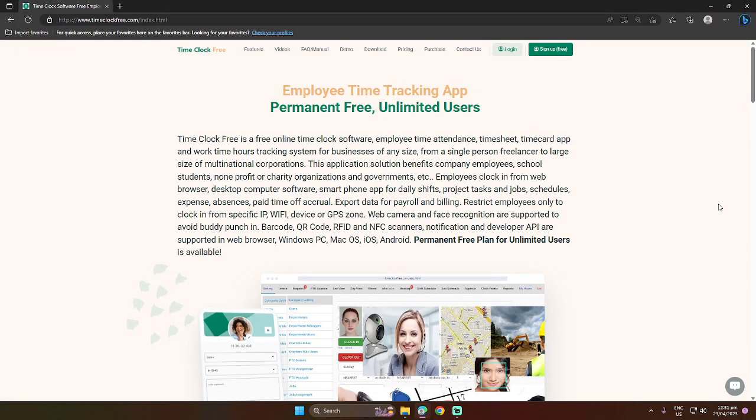Welcome to TimeClockFree.com. TimeClockFree is a free online time clock software, employee time attendance, timesheet, time card app, and work time hours tracking system for businesses of any size, starting from a single person freelancer to large size multinational corporations. This application solution benefits company employees, school students, nonprofit or charity organizations and governments, and so forth.